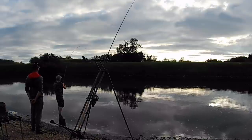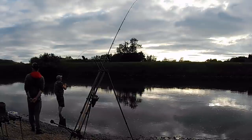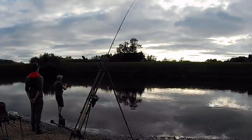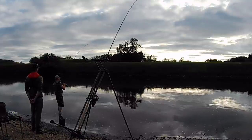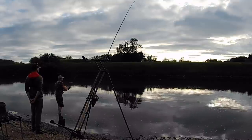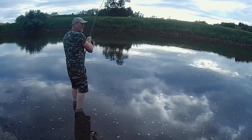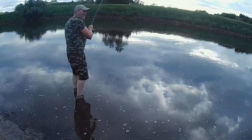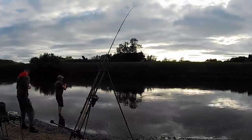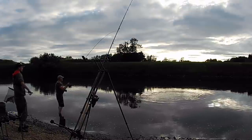What bait was that one, John? Sauce again. So I'm fishing the sauce mini boilie — the fish I've just got out at 5 pounds 7 went to a sauce 15ml boilie.